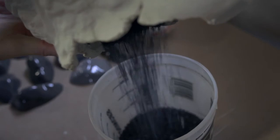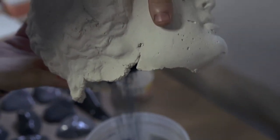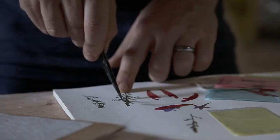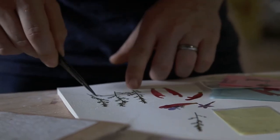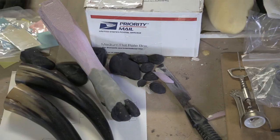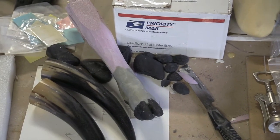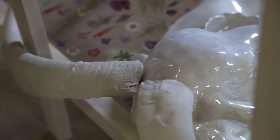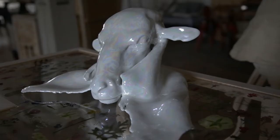I think that that's something that, for the viewer, can draw them into the work. These are familiar materials — things that they understand — but I use them in a way that's unfamiliar, and I create objects and situations that are unique and interesting and unknown to the viewer. So it kind of leaves people that look at my work in this space where they're questioning what they're seeing.